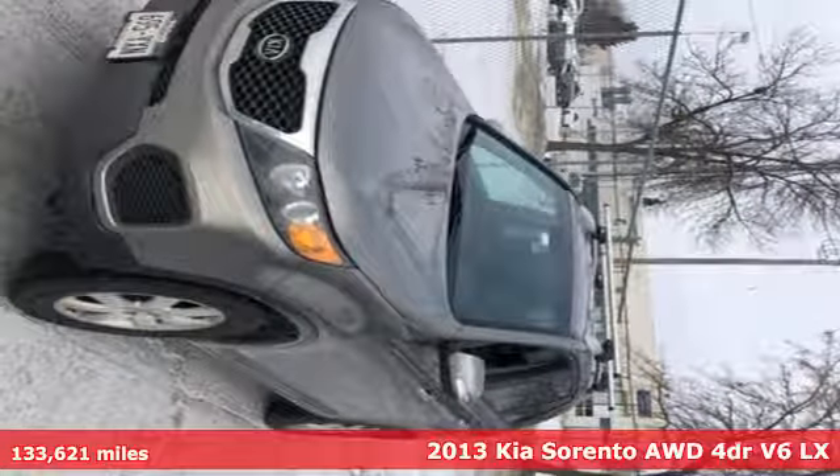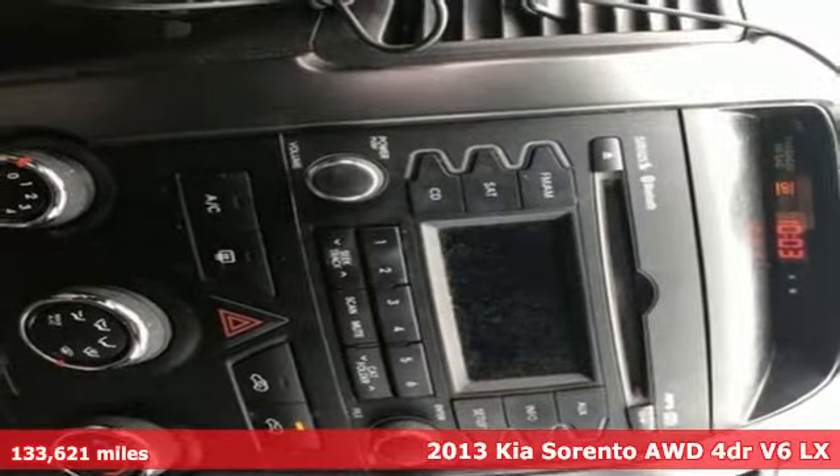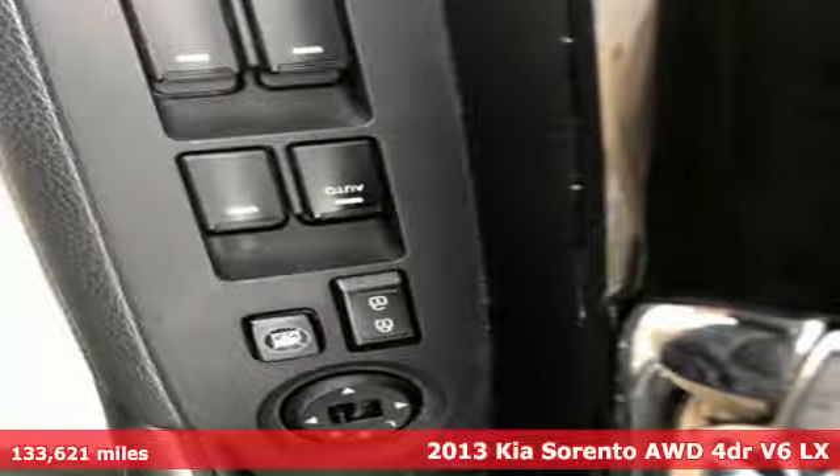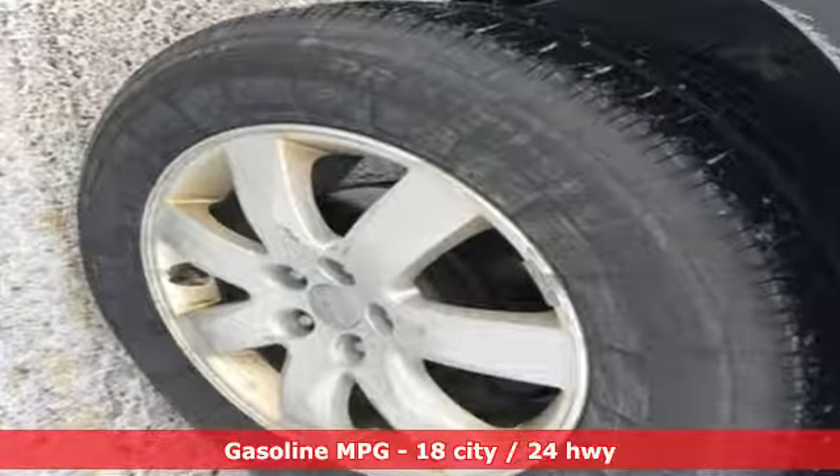It's a 2013 Kia Sorento. Your life requires you to be adaptive, and your vehicle should be too. This Sorento's the perfect fit for everything you need it to be. And get ready for an impressive combination of features.